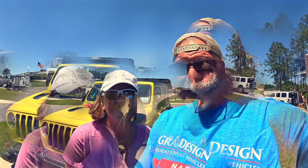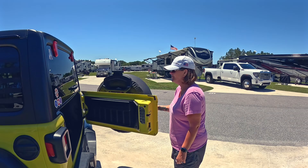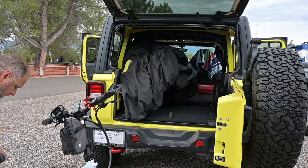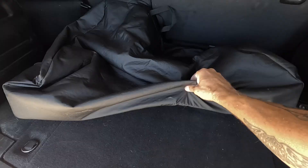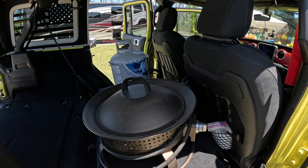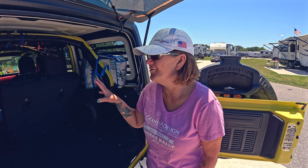So let's start with the Jeep - the trail vehicle. Jen drives the trail vehicle every travel day and she's going to go through what she packs in the Jeep every time we move our home. In the back of the Jeep with the seats put down, the bikes go in here along with our camping chairs, the freedom panel bag, the propane tank, the gas fireplace, plus our rugs for outside.